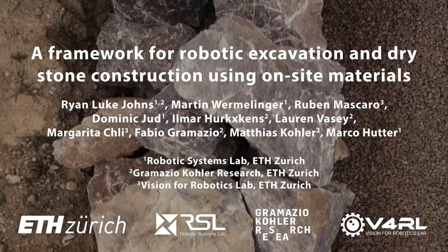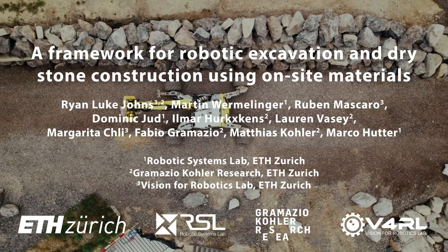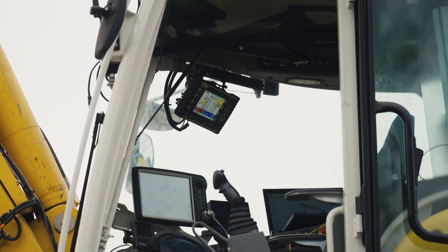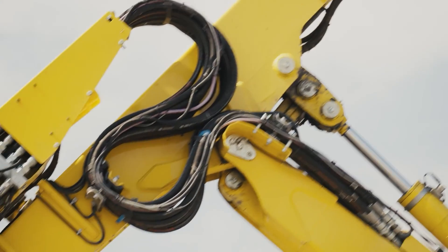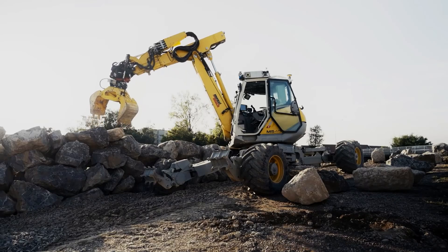We present a robotic construction system capable of building at the infrastructure scale using highly heterogeneous building materials found on site. Our online system constructs free-form dry stone walls in heavily unstructured environments using automatically detected and digitized boulders and debris, leveraging a 12-ton autonomous walking excavator for mobile manipulation.